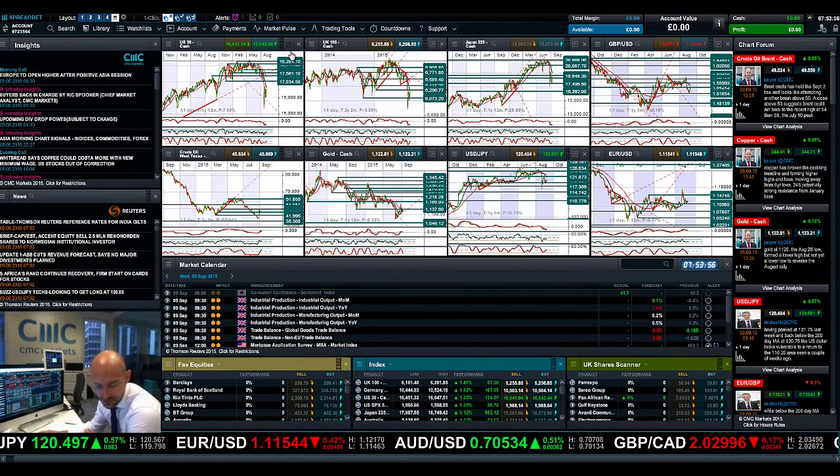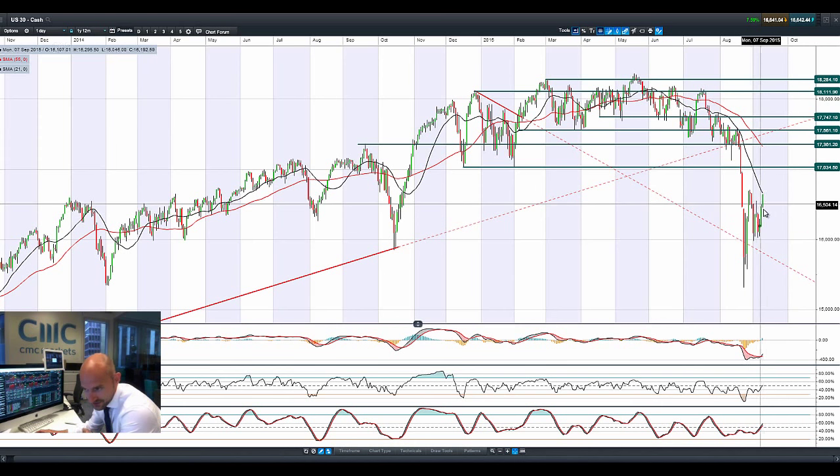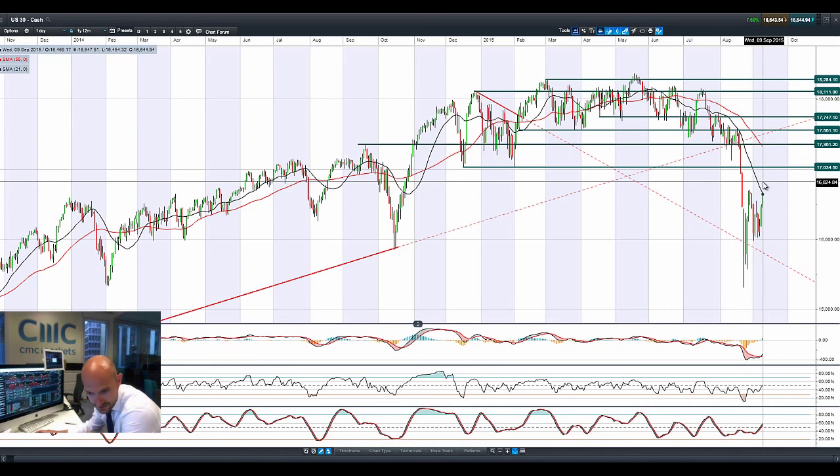Good morning and welcome to today's Products in Focus. Overnight we had big increases in most global equity markets. It looks increasingly likely that China is going to have to embark on new stimulus measures to prop up their stock market. In fact, they've already been buying a huge amount of stocks there yesterday, following a very big drop in imports in the country.